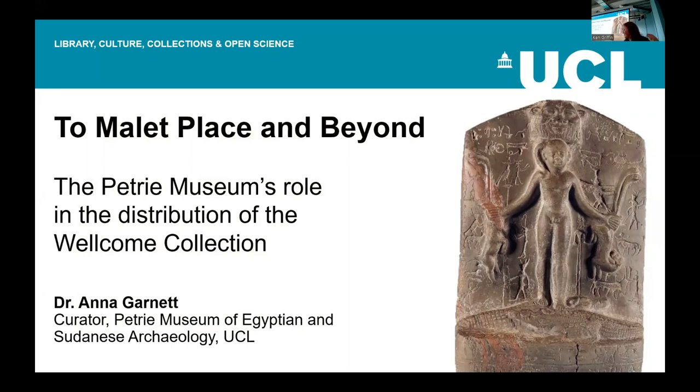Thank you so much for having me, and thank you to all of you at home for joining us. I can see we have 66 participants at home, and in the room there are at least 40 more, so we're definitely over 100. Thank you so much for the invitation to speak today. I'd like to especially thank Ken, Meg, and Wendy for the opportunity to come here to mark this very special anniversary. As Larson mentioned, I am the curator of the Petrie Museum of Egyptian and Sudanese Archaeology at University College London, and we have a very special role in the history of the Wellcome Collection, in particular relating to the distribution of those objects.